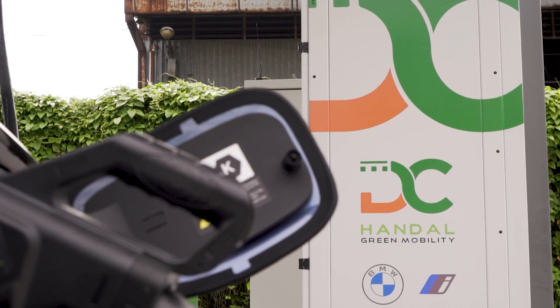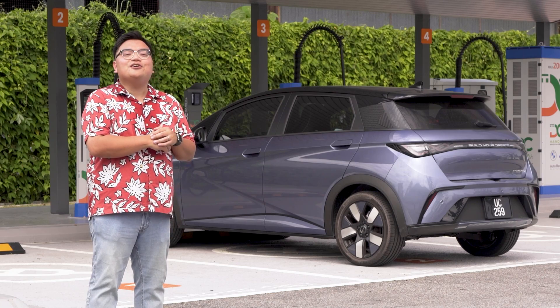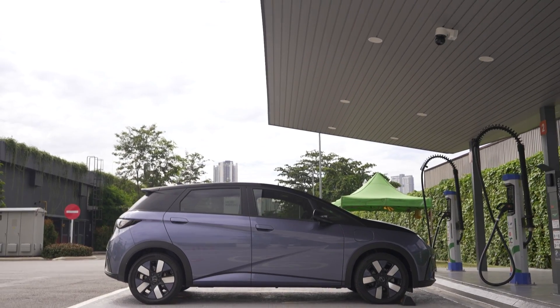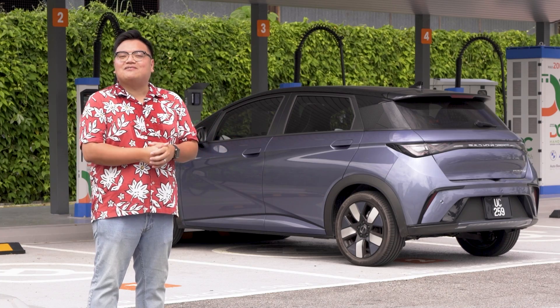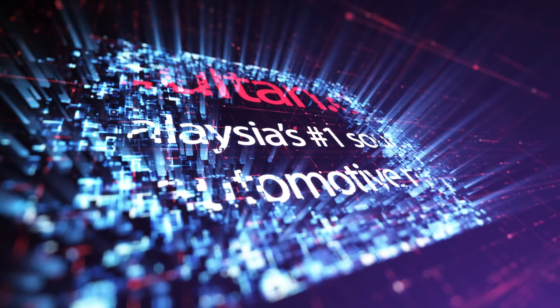So there you go — DC Handal's open payment system. Do you think this is the right way to go, or are you completely fine using different apps for different chargers? Do let me know in the comment section below. Thank you for watching everyone, and stay safe.